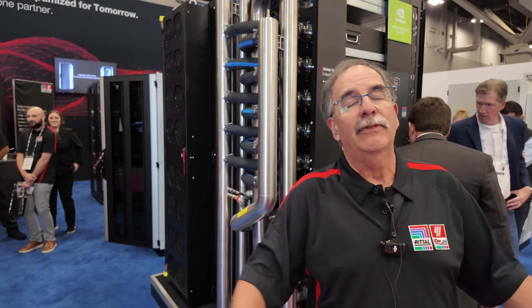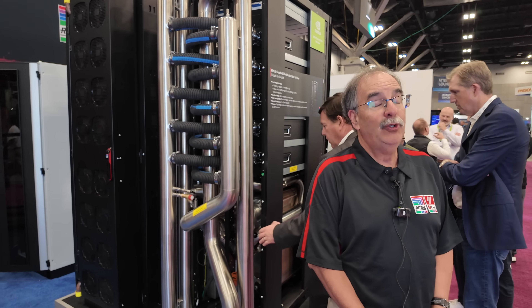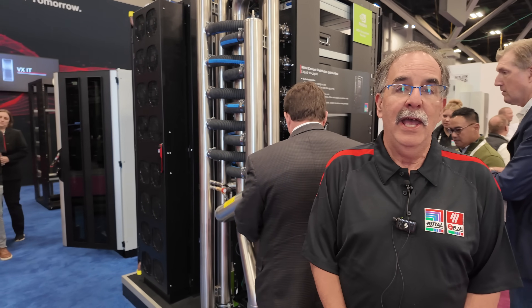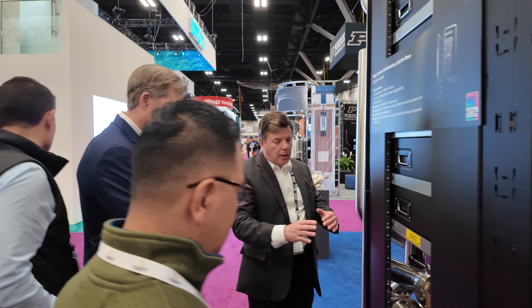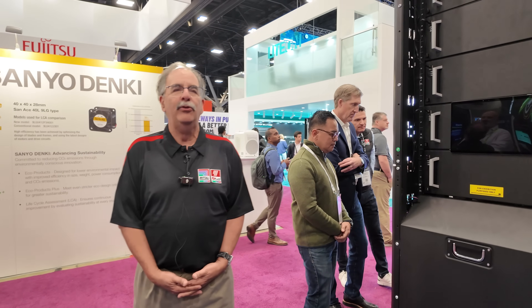While it's all nice that we see all the software and all the applications, what is most critical is we have to put them someplace. In order to put them, we have to plug them in, and in order to plug them in, they're going to get hot. Once they get hot, we're going to remove the heat. For the hyperscale application, we're now looking at more than a megawatt of heat removal from the IT appliances.